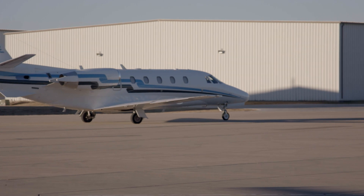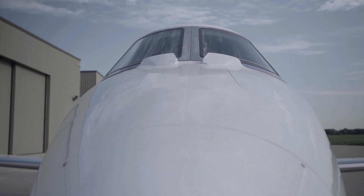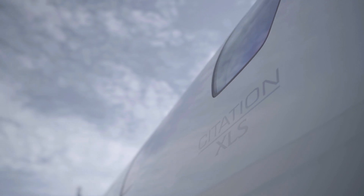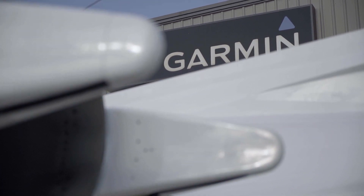It's an easy decision for owner-operators to make the upgrade to the G5000 over the existing avionics package. You're taking old, antiquated avionics and upgrading them with the current generation of equipment, and it'll extend the life of that airplane for another 20 years at least. It got me excited the first time I saw it.